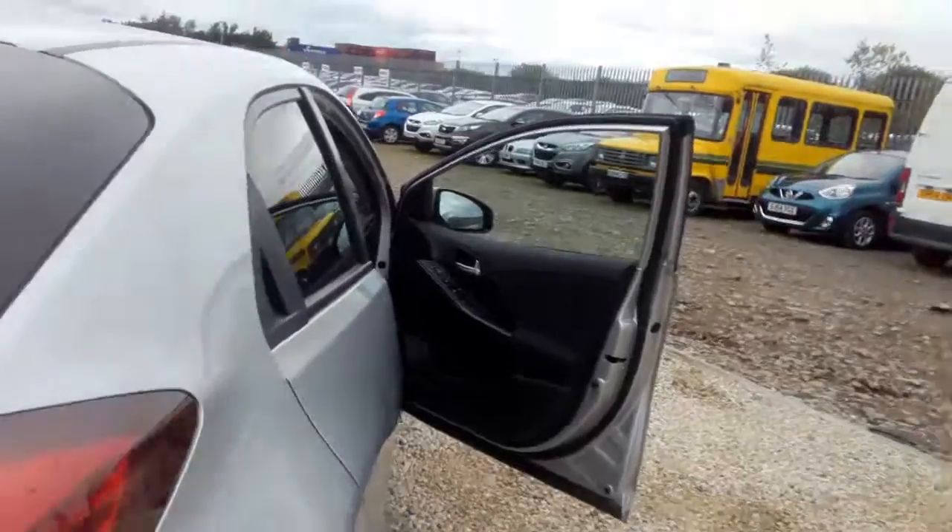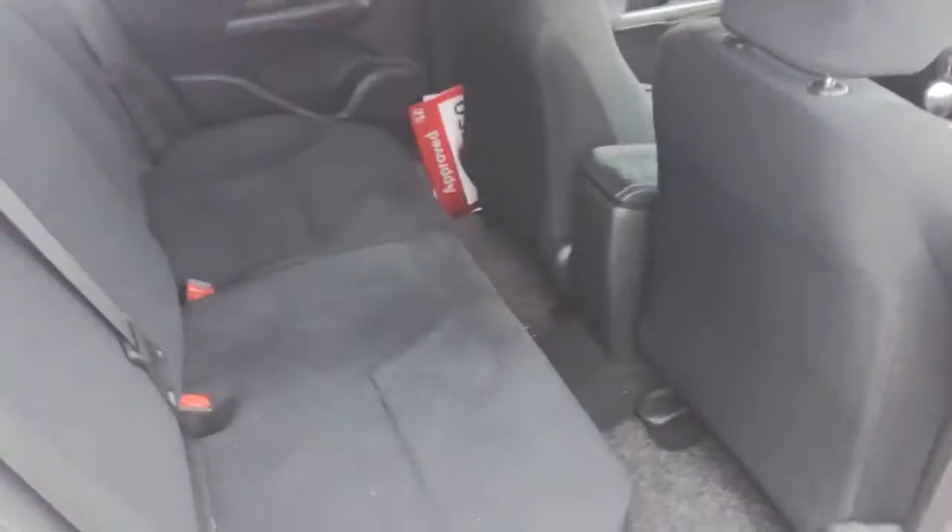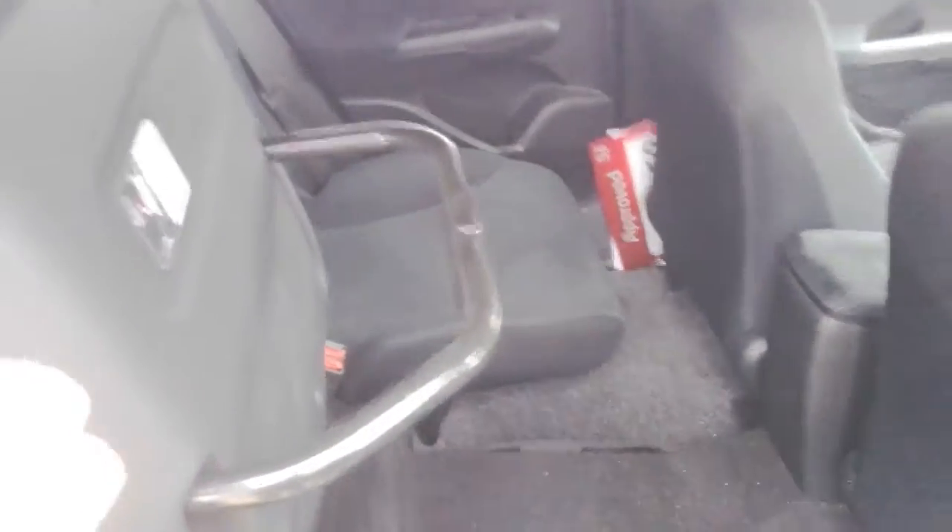The Honda Civic range comes complete with the magic seat functionality. As well as the seats folding down in the standard way that you would expect, they also fold up and lock into position.